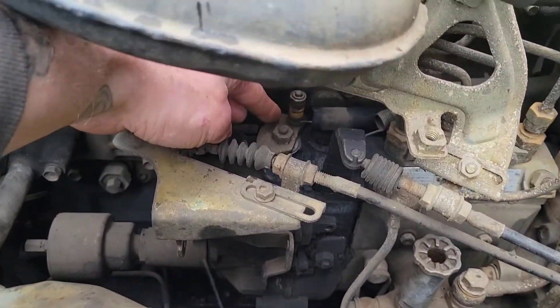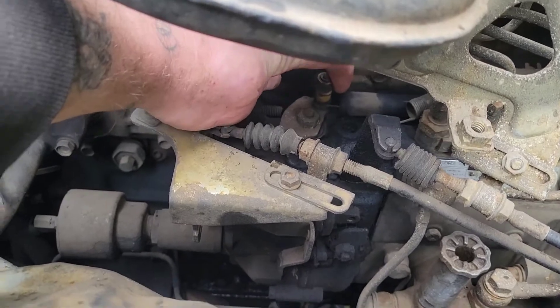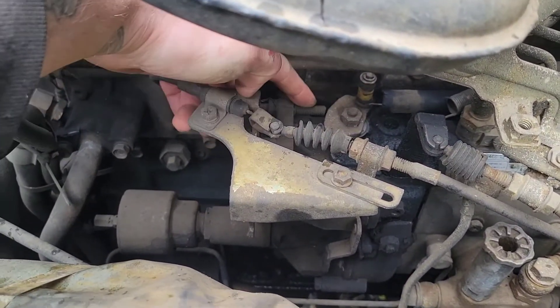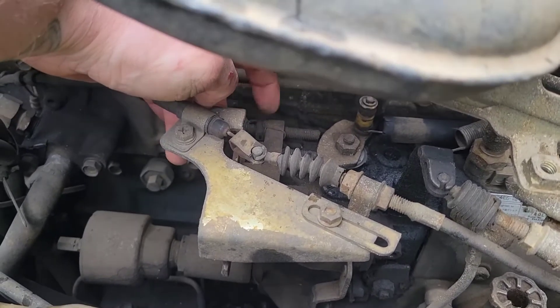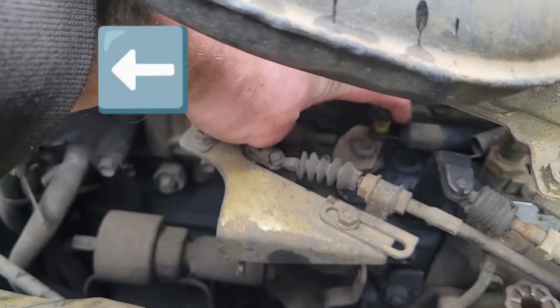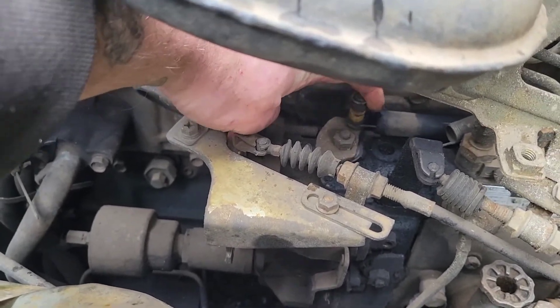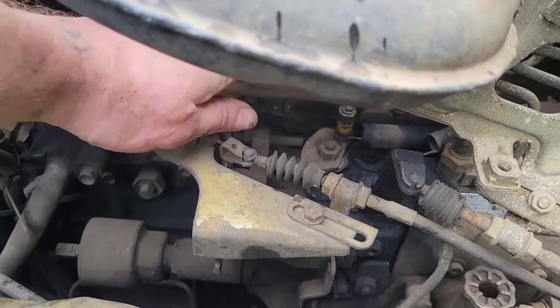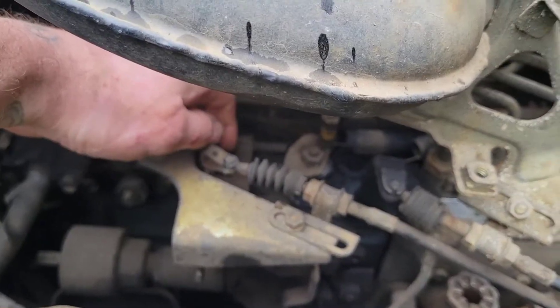This is where your throttle pulls. Now you see this bolt — if you undo this safety wire and you back that bolt out a little bit, it will allow that to go a little bit further when you press the throttle, and will allow it to fuel a little bit more.